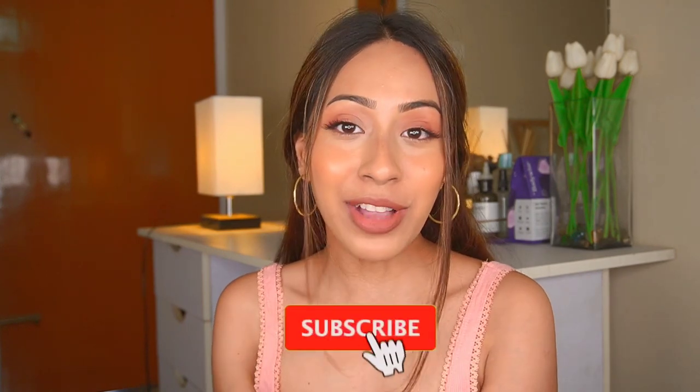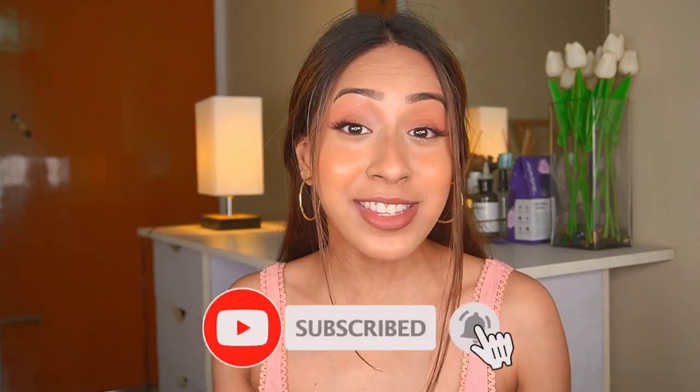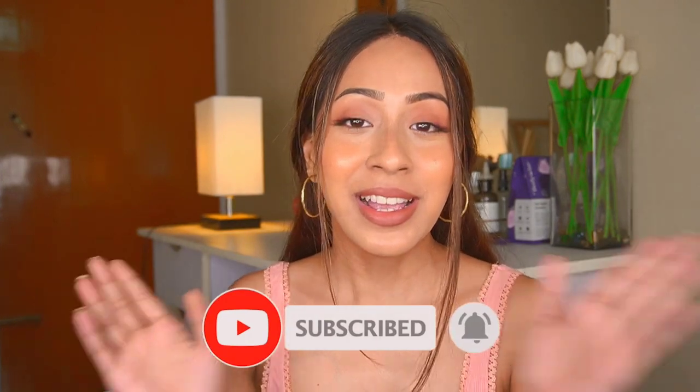Thank you so much for watching. If you are new to this channel, I post makeup and skincare related videos thrice a week — Monday, Wednesday, and Friday. If you like the vibe here, hit the subscribe button and the notification bell as well. Without further ado, let's get started.